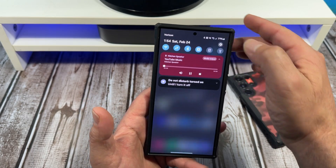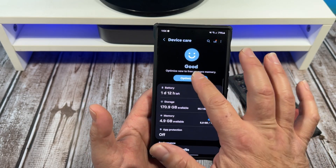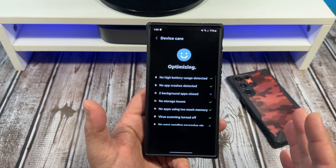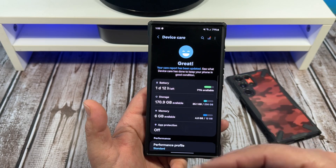So after your phone updates and gets done doing the reboot, this is what I do. I come over here to Settings, I come on down here to Device Care, and the first thing I do is I hit Optimize. I do the whole optimize thing and let it go through all that until it's done.